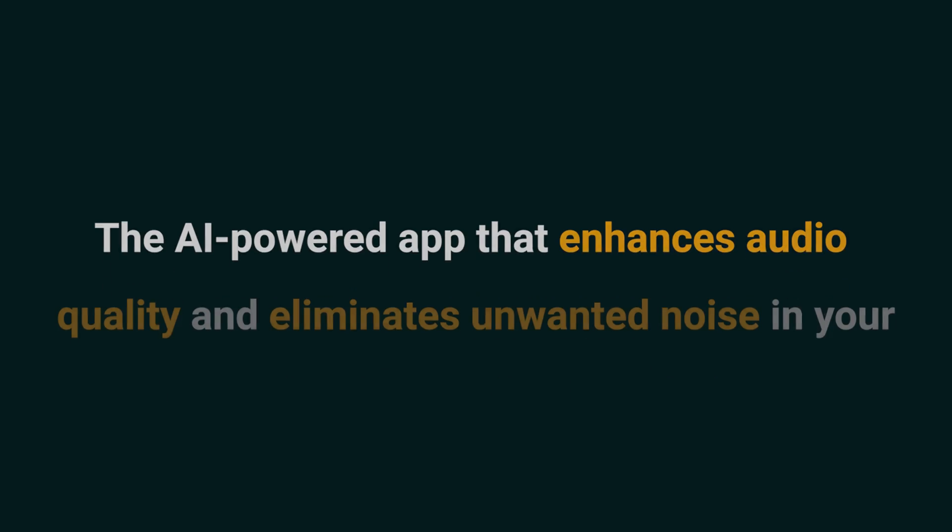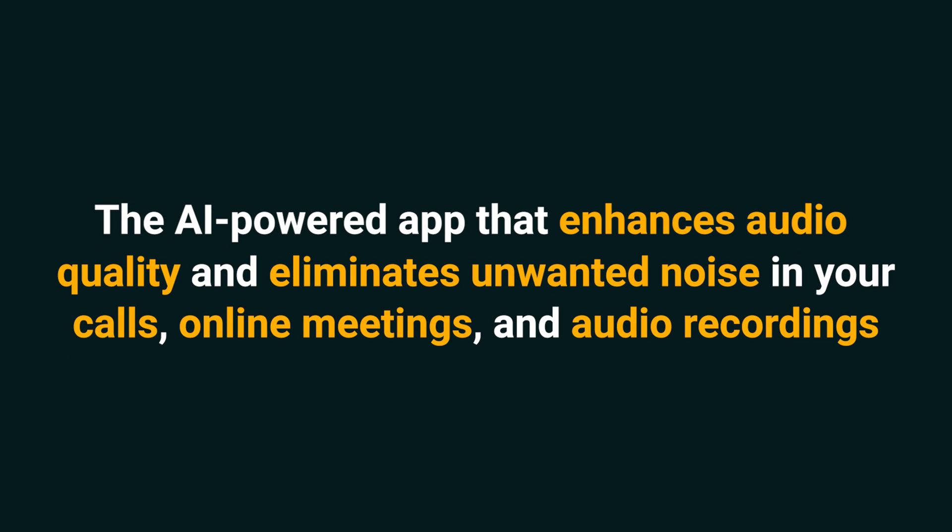Today we're looking at CrystalSound, the AI-powered app that enhances audio quality and eliminates unwanted noise in your calls, online meetings, and audio recordings. In just a few clicks, CrystalSound will take you from this to this. Isn't that nice?